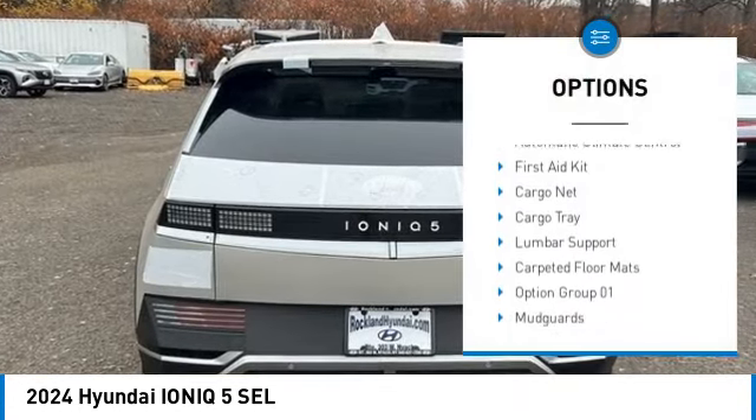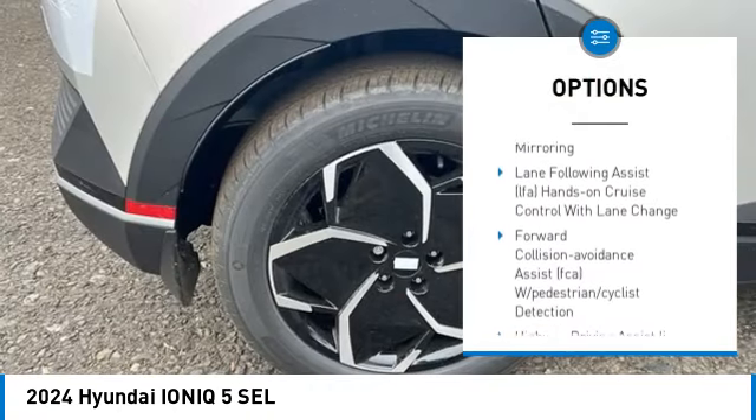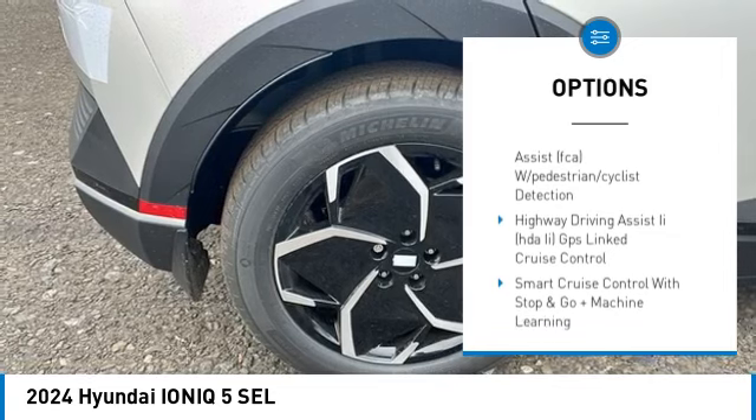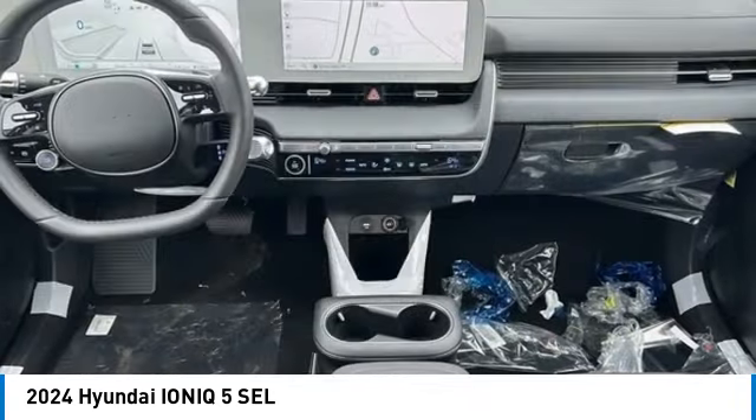Wheel locks. Heated steering wheel. Automatic climate control. First aid kit. Cargo net. Cargo tray. Lumbar support. Carpeted floor mats. Drive away with a great deal on this vehicle.